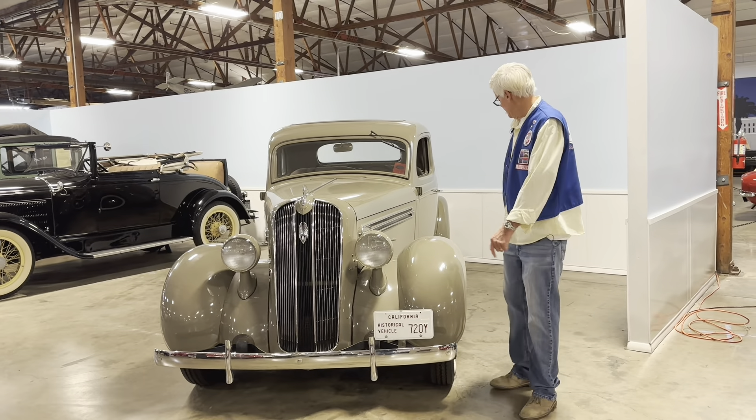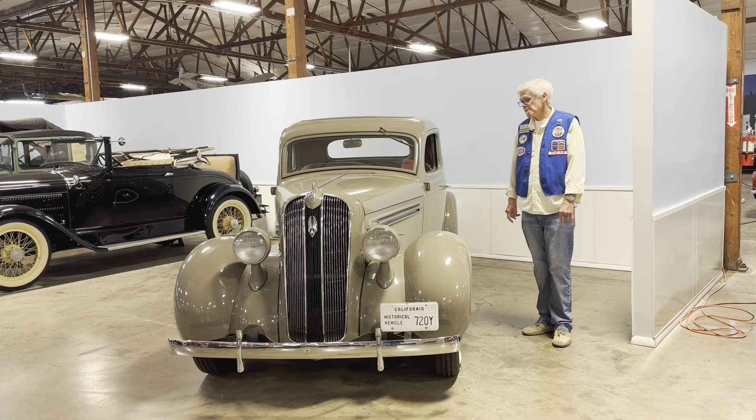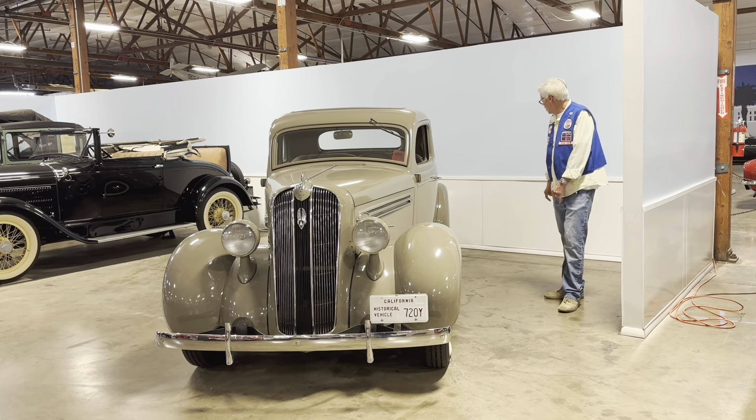These cars were very much in demand with salesmen and businessmen who would drive across the country in a very comfortable car.